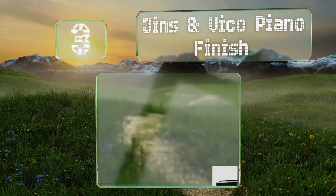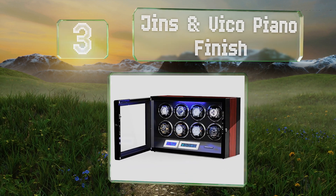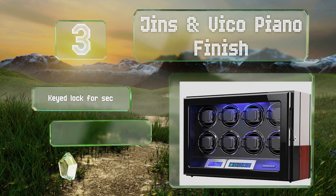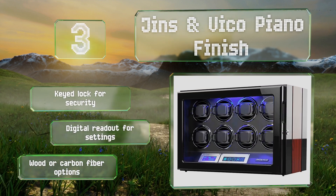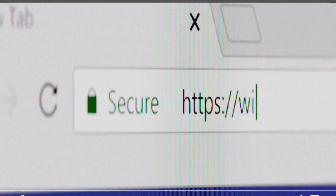Nearing the top of our list at number three, the Gins and Vico piano finish offers a lot of control over its rotations and has space for eight watches. A built-in LED illuminates it from the top down. It's equipped with a key lock for security and a digital readout for the settings, and it's available in wood and carbon fiber options.